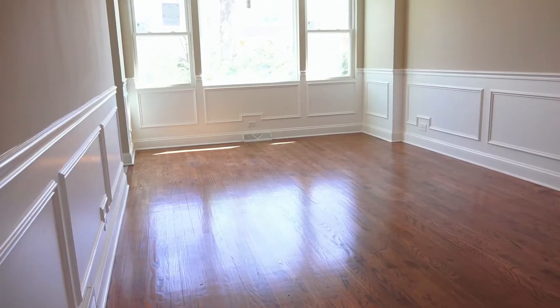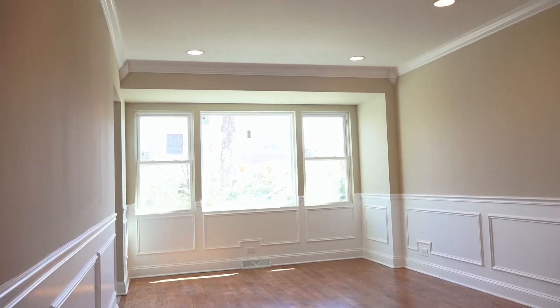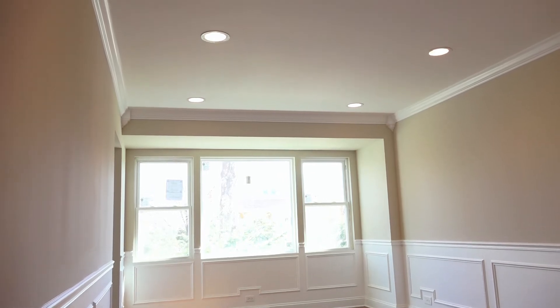When you walk into this home you'll notice that we did the elegant finishes here. We had the wainscoting on the walls, we also did the crown on top, and the can lighting that everyone loves. We also have a nice big window in the front so you have some nice natural lighting.